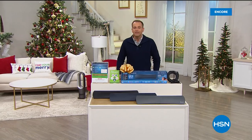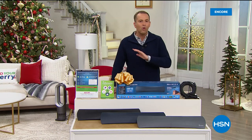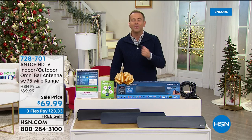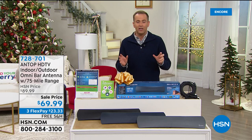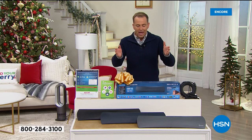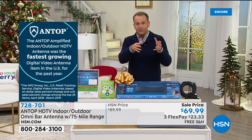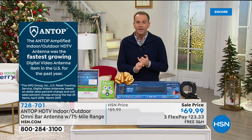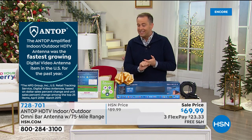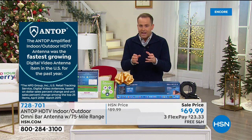Everybody is getting free TV — ABC, CBS, NBC, PBS, Fox, all high definition and all free. No contracts, no subscriptions, just free. 94 of the top 100 TV shows are free in your home. We've been working with Antop, one of the number one names in America for next generation digital antenna technology. Their brand new antenna delivers free TV to all the televisions in your house — not one antenna per TV, but all TVs. It's the most powerful, most beautiful, and least expensive we've ever done — just $69.99 with free shipping.